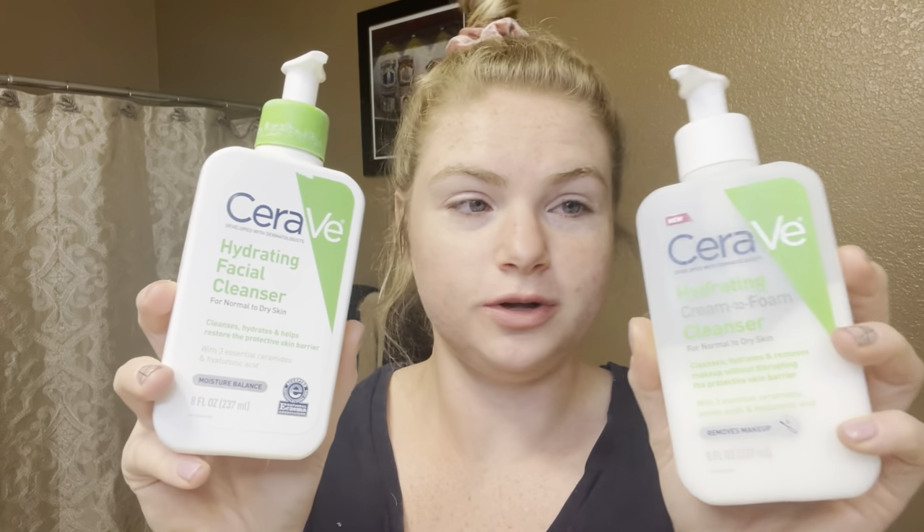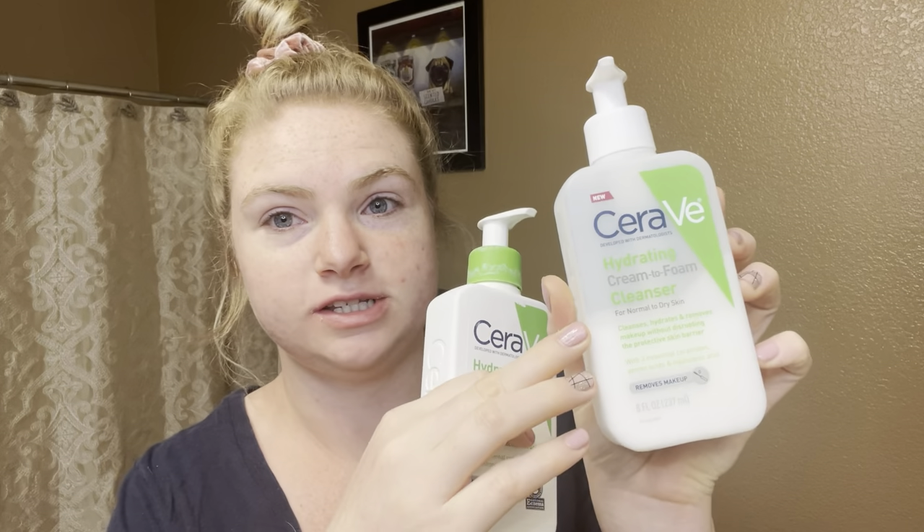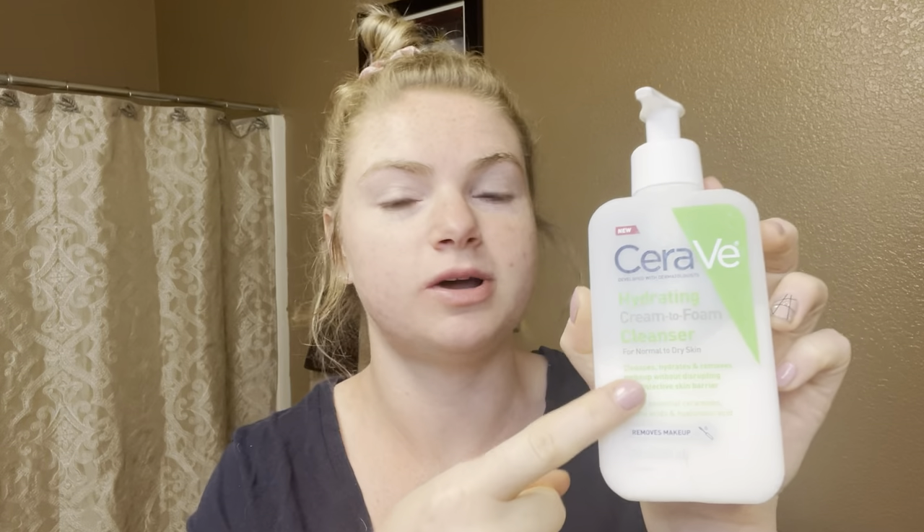Today we are going to start out my skincare routine and I am going to start out with washing my face. I currently use these two cleansers. I have almost gone through this one as you can see — we're over halfway. I really enjoyed this one. So this is the original CeraVe hydrating facial cleanser and this is good if you're feeling really dry. But I actually like this one — it's a new formula because it kind of suds up and bubbles up. So I've been really enjoying this one. I'm going to wet my face and wash my face real quick.